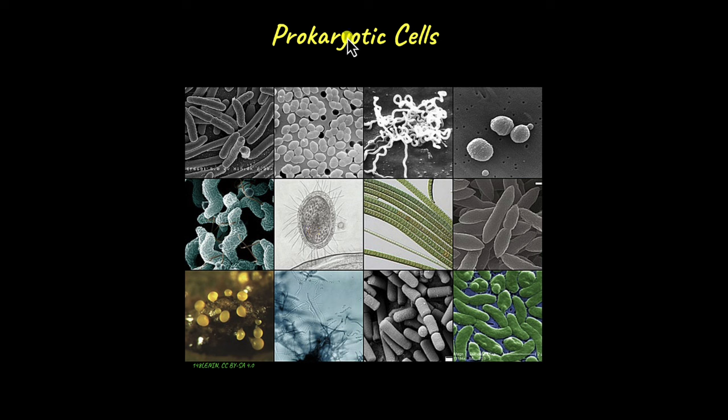Prokaryotes, or organisms that are made up of prokaryotic cells, can be broadly classified into two groups: bacteria and archaea. Both are small unicellular organisms. Bacteria are found in a variety of habitats and come in many shapes, about which we will discuss in just a while. Archaea are usually found in extreme environments like hot springs, deep water hydrothermal vents, sulphur vents, etc.